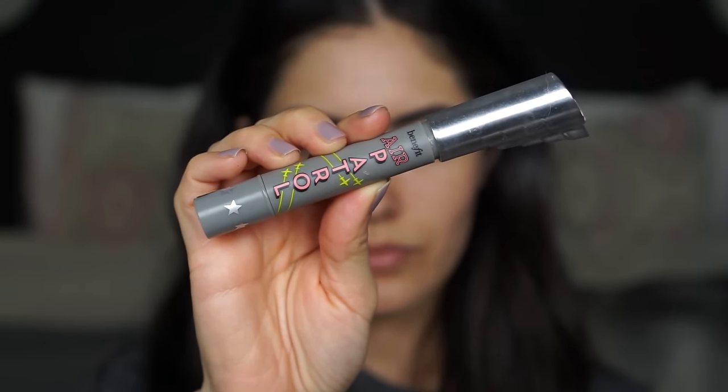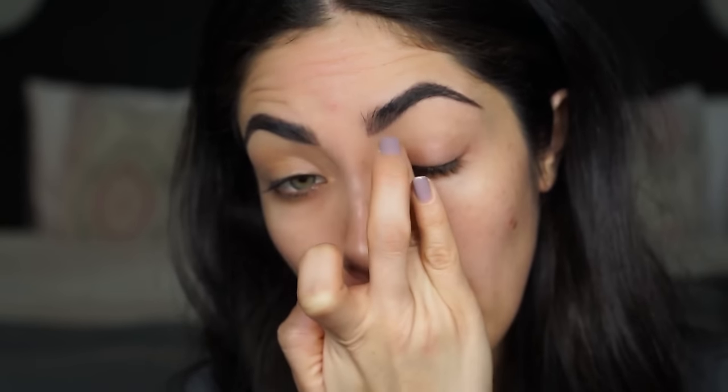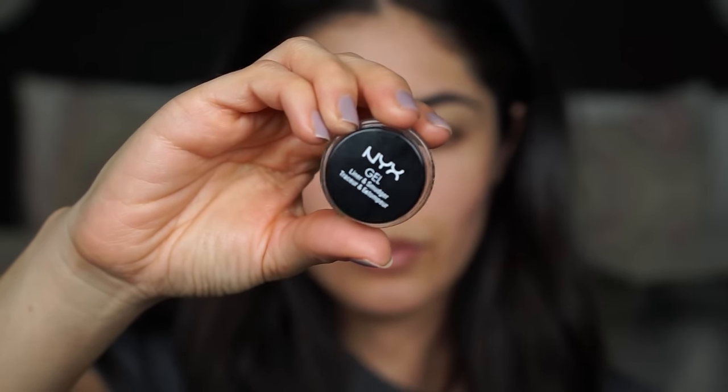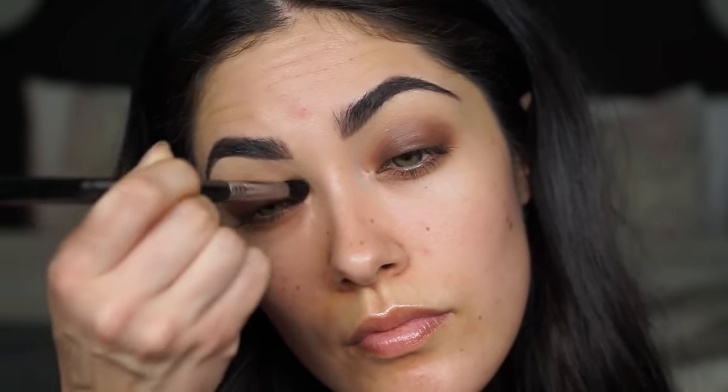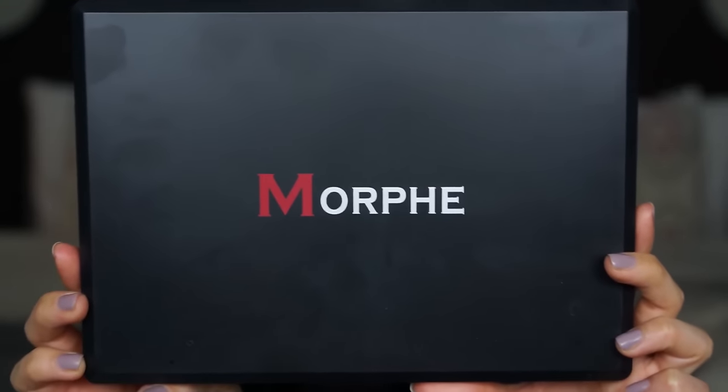I'm going to be using two different eyeshadow bases for this eye look. Starting off with Benefit's Air Patrol, I'm applying this from the brow bone down to the crease to help prevent any creasing. I'm also going to be using NYX's liner and smudger in Brown on the eyelid for that perfect smokey eye.